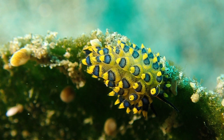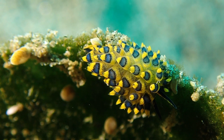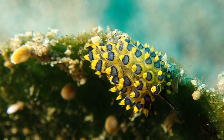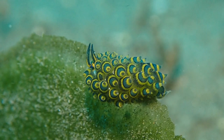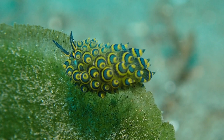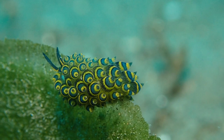This sea slug is highly specialized for feeding only on that semi-circular algae, commonly seen in sandy areas shallower than 15 meters. Interestingly, just like the nudibranch before, it incorporates parts of the algae into its body to keep doing photosynthesis - generating energy from sunlight even after eating the algae. It's essentially stealing the solar panels of the algae.